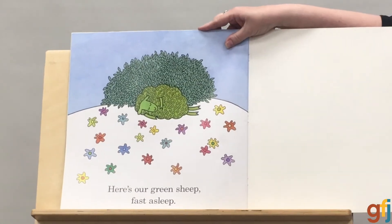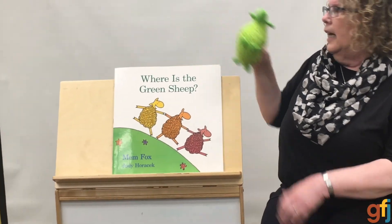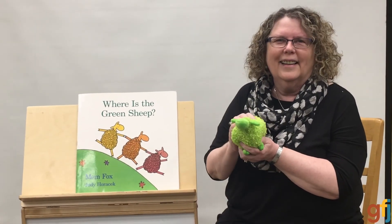Here's our green sheep — fast asleep. Oh my goodness. All that activity going on around her, and our green sheep stayed asleep. You must have really needed a nap. The end.